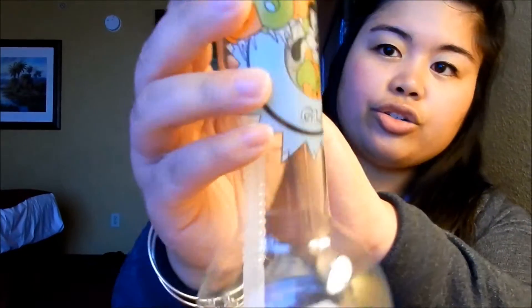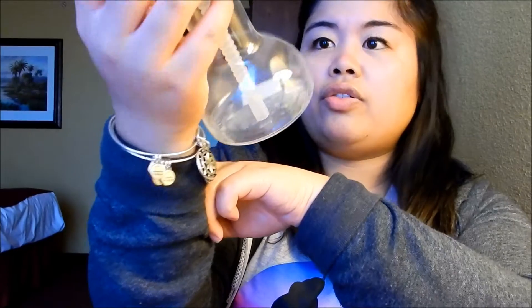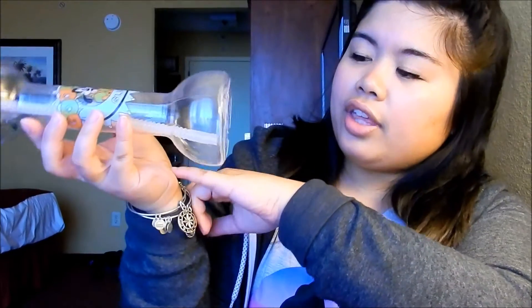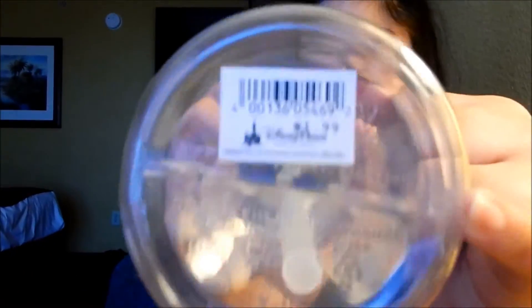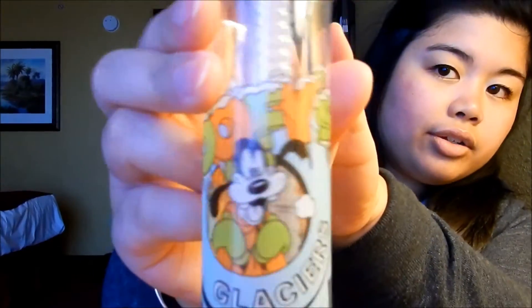In the first bag there were a couple more things. We have one of those sippy cups you can get in the park — this one is Goofy's Glacier, so I'm guessing this is what you get at the park for soda or maybe a slushie. This was $1.99, and I think that might actually be the original park price too because there's no clearance sticker on it.